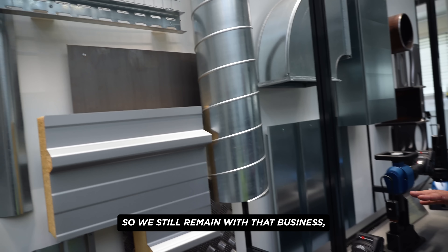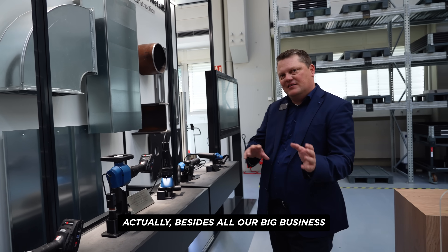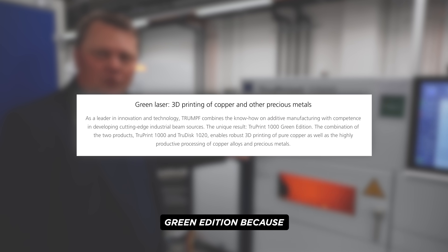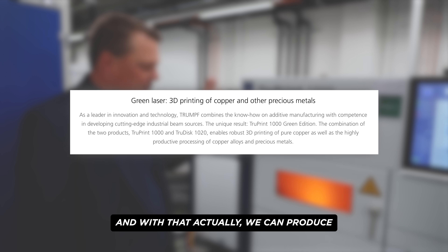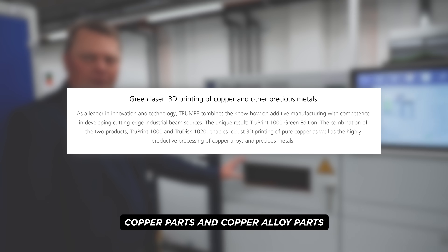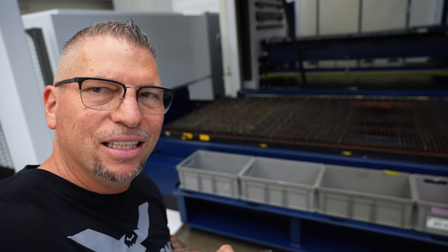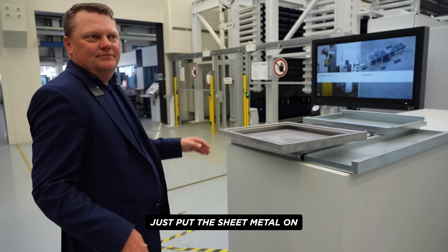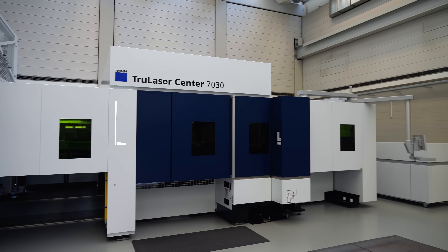The roof of a safe, for example — we still remain with that business besides all our big business. That's the history of Trumpf, that's the beginning. That's the TruePrint 1000 Green Edition — green edition because we use a green laser, and with that we can produce copper parts and copper alloy parts. That is the TrueLaser 3030 laser cutting machine with 12,000 watts — the premium laser, the highest laser power we have at the moment for laser cutting. 50 millimeter thick — that's the thickness of the steel plate that can be lasered on this machine.